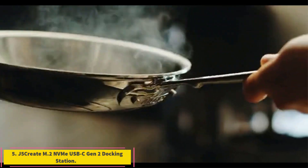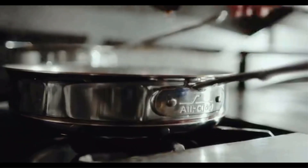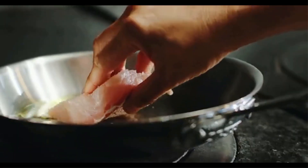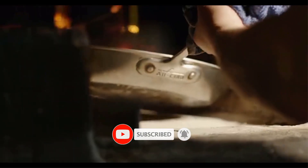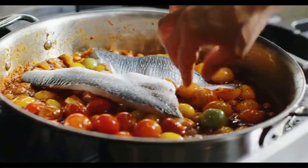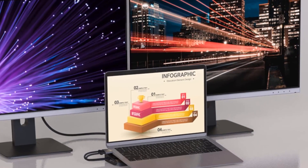Number 5: J5 Create M.2 NVMe USB-C Gen 2 Docking Station. Its 10Gbps USB-C interface isn't as fast as a laptop's internal PCI Express connection, but J5 Create's model JCD552 M.2 NVMe USB-C Gen 2 Docking Station, at $149.99, is a unique way to expand your MacBook's storage. The 1 x 12.5 x 3.1-inch gray and black aluminum dock has a compartment for an NVMe or SATA M.2 solid-state drive up to size 2280, not included.